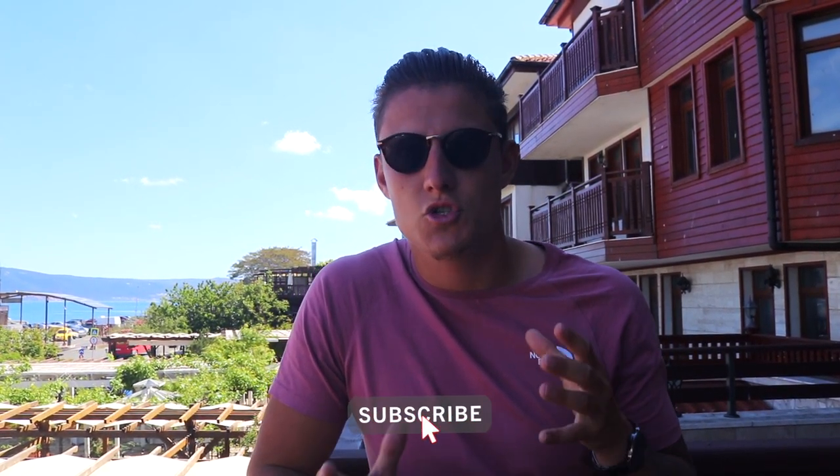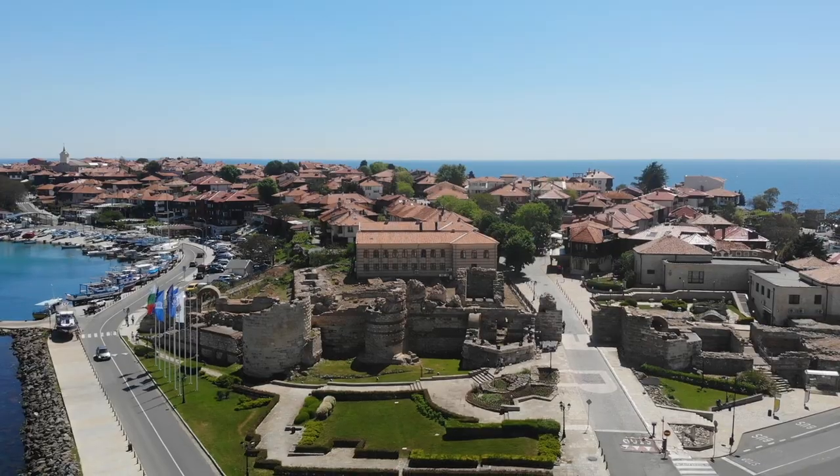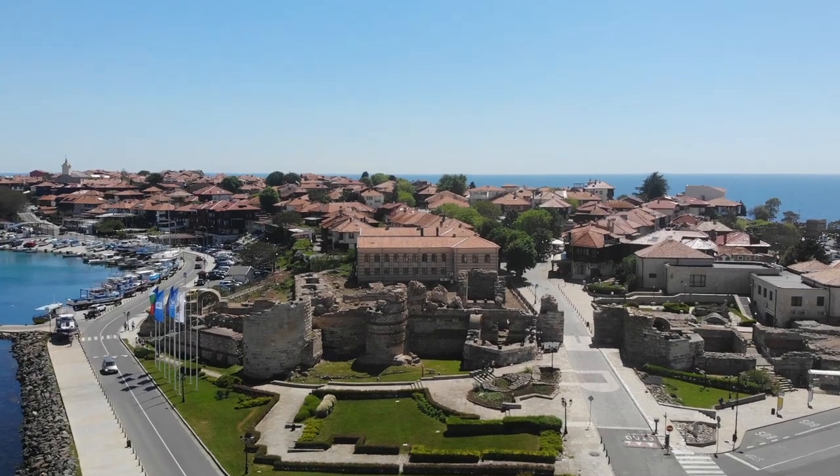It's a UNESCO World Heritage Site town. It was actually twinned with Sozopol but I'm not sure if it is anymore. It gives off similar vibes to Sozopol but I'm excited to walk around the old town today. It's actually an island — now a peninsula. They've put a bridge across so people can drive onto it, but this was previously an island. We're living island life.